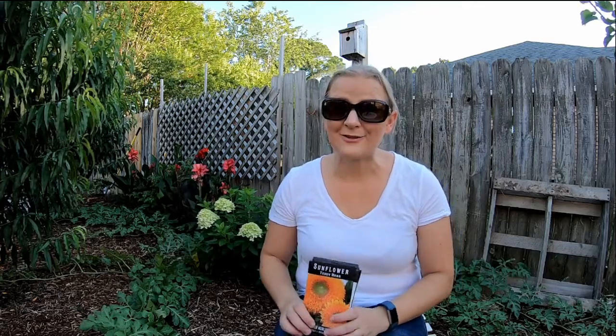So that's it for my Baker Creek midseason restock. Have you ever ordered from Baker Creek? Leave me a comment down below and let me know what your favorite seeds that you've ordered from Baker Creek are. Thank you so much for watching and I will see you next time. Bye!